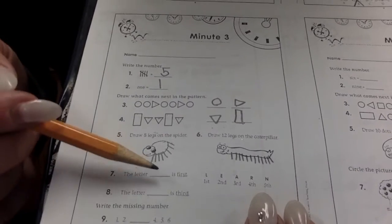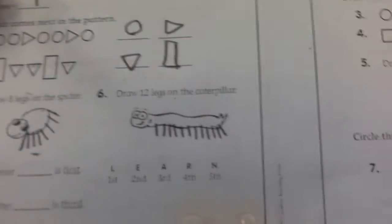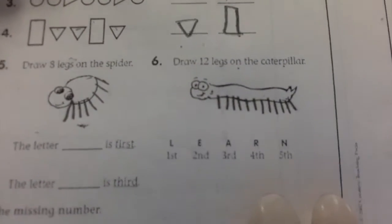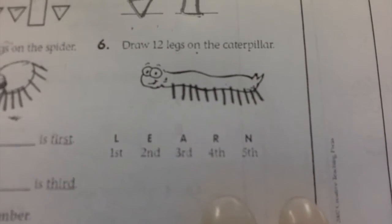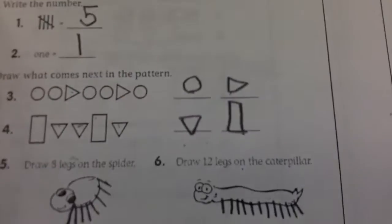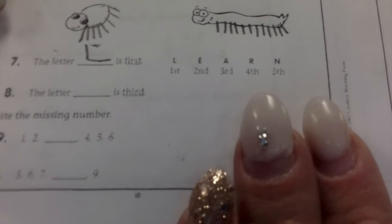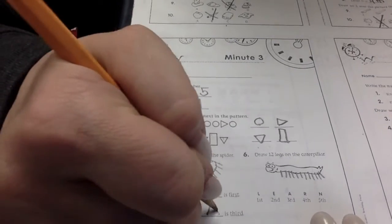Which letter is first? L. Good job. Which letter is third? A. You guys are awesome.